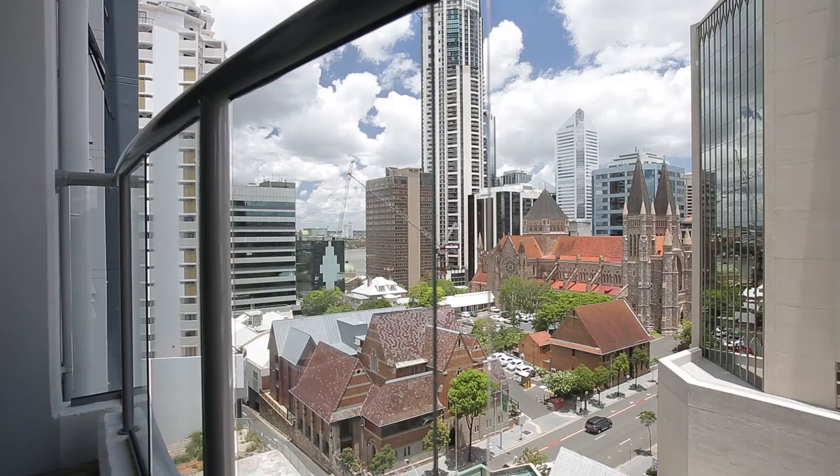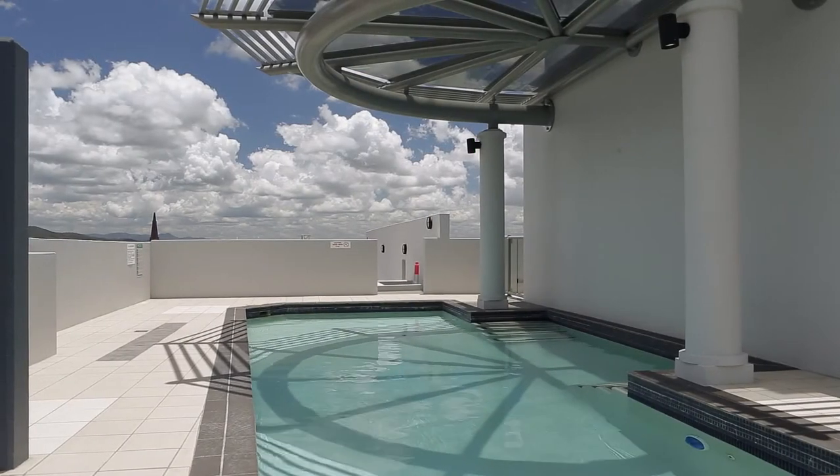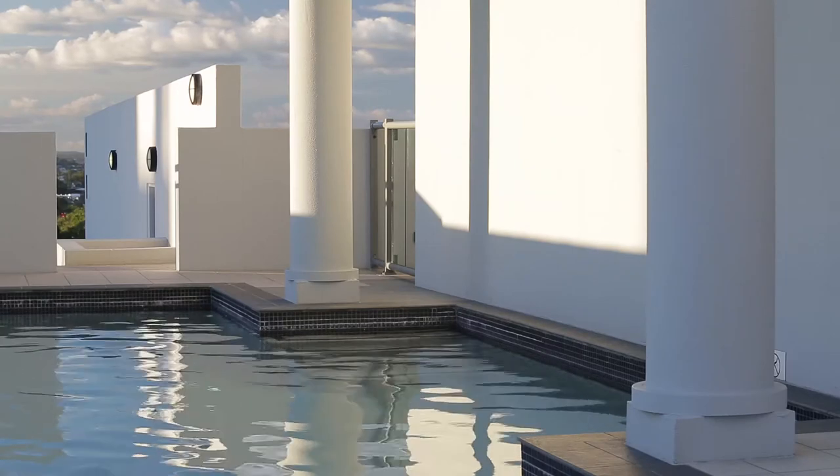Enjoy breathtaking views from the privacy of your apartment or from the rooftop, where you'll have access to resort-style facilities, including a spectacular pool, indoor gym and sauna.